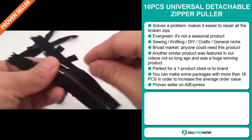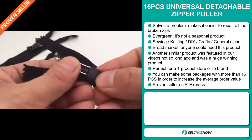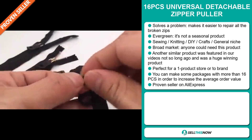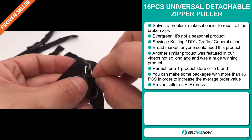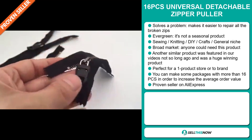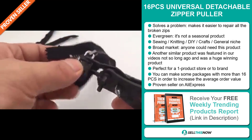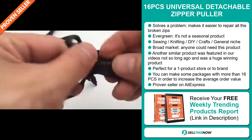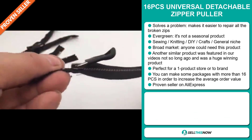Anyone could need this product. And another similar product was featured in our videos not so long ago and was a huge winning product on the market. And it's perfect for a one product store or to build a brand around. You can make some packages with more than 18 pieces in order to increase the average order value. And finally, it's a proven seller on AliExpress with many, many orders.